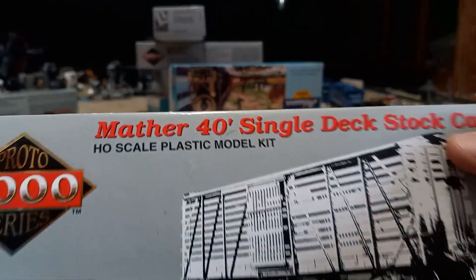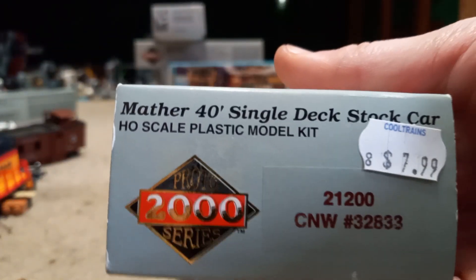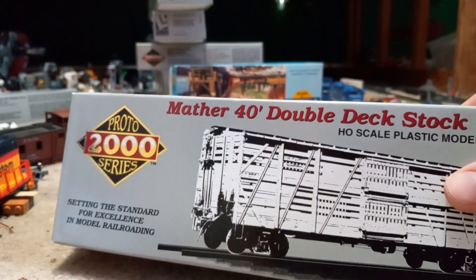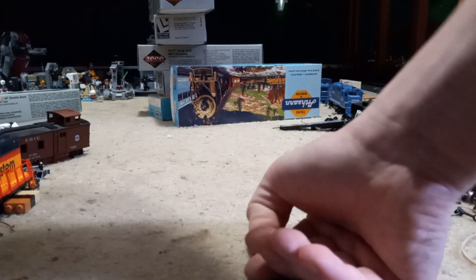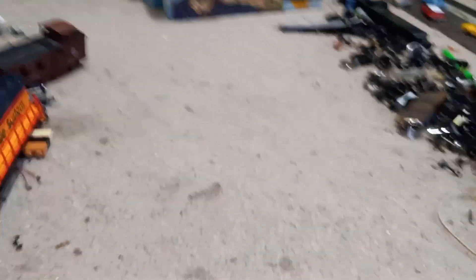Also bought a bunch of stock cars. We have a 40-foot single level stock car from the CNW, a double-decked 40-foot stock car from the Northern Pacific — or MP as it says on the box — and then we have another double-decked stock car from the B&O. So yeah, that's all the proto-kits I bought, and I bought a lot of them.